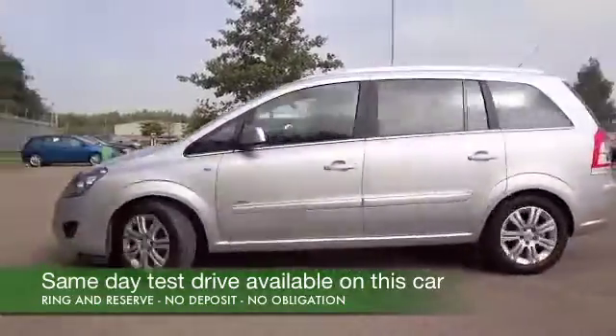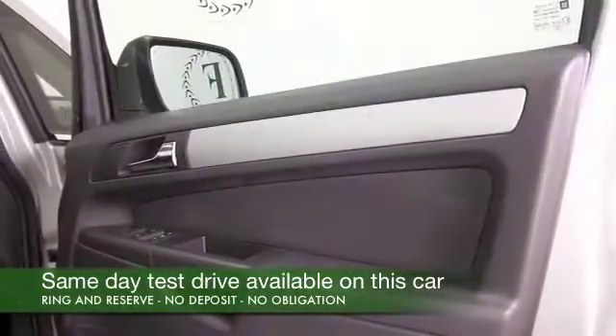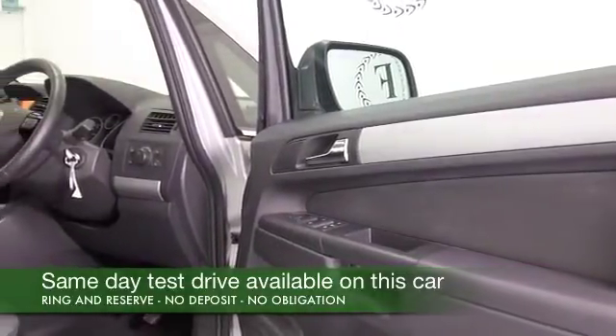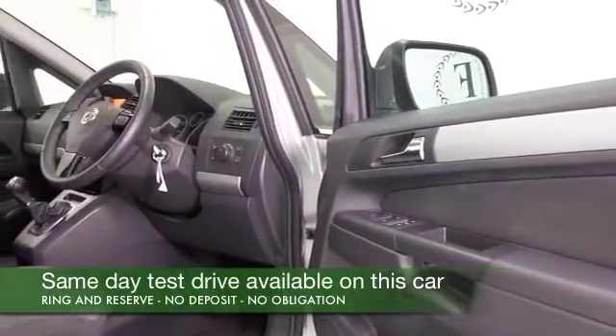This one is from 2012 and to be fair it does look as good as new. It's got about five and a half thousand miles on the clock.